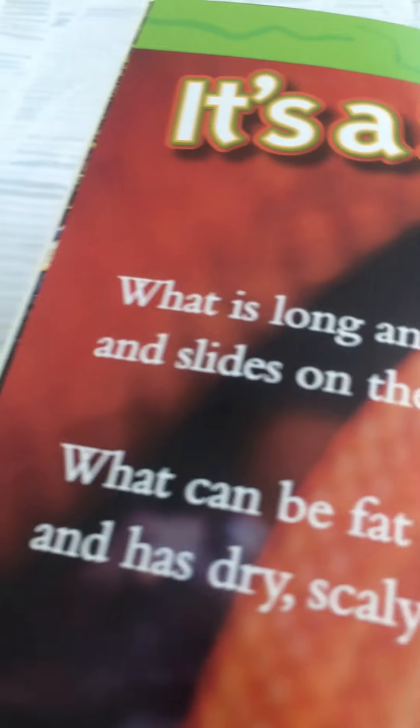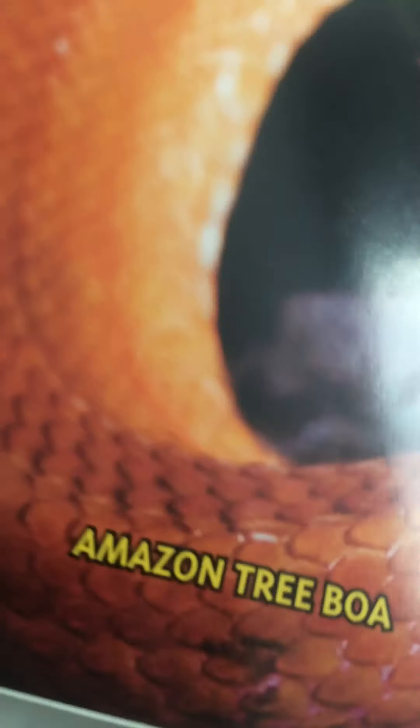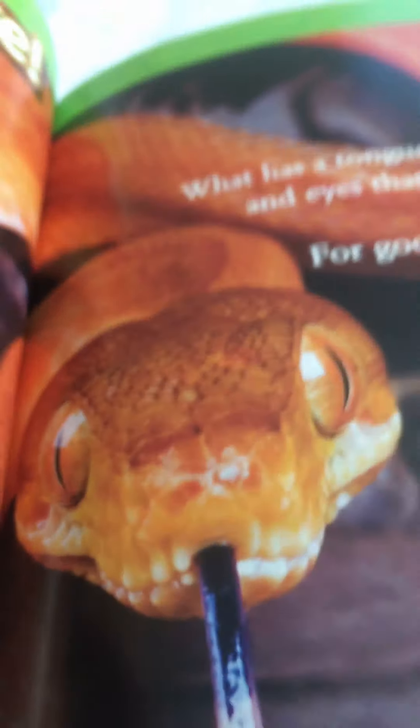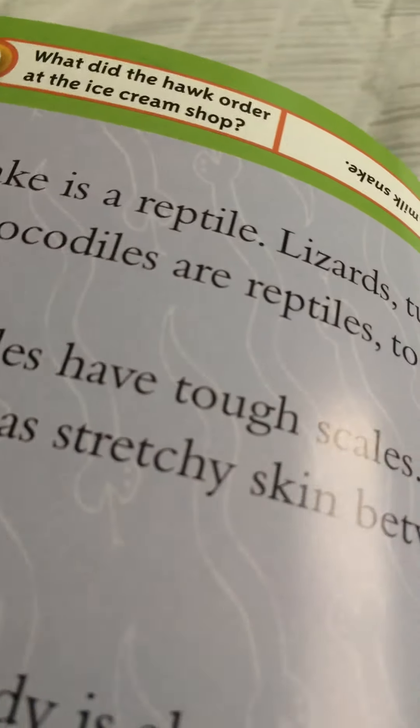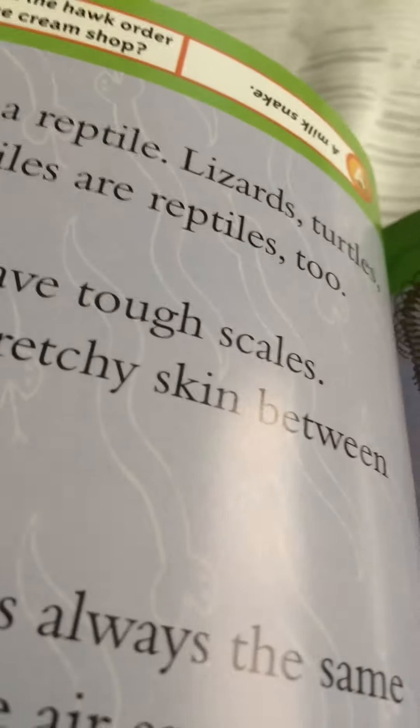What is long and round and slides on the ground? What can be fat or thin and has dry scaly skin? What has a tongue that flicks and eyes that can't blink? For goodness sake, it's a snake! This one is an Amazon tree boa. A snake is a reptile. Lizards, turtles, and crocodiles are reptiles too.